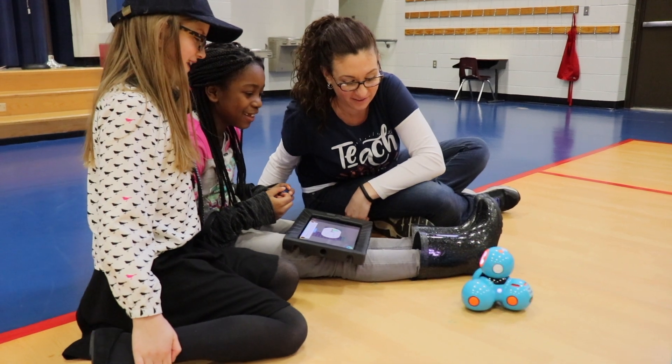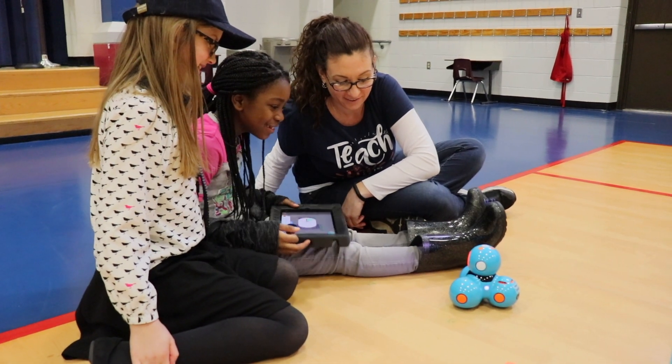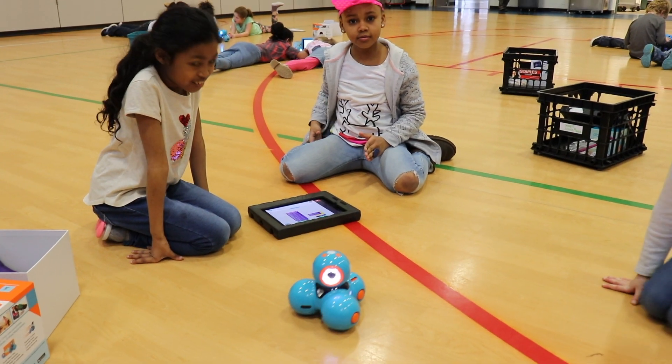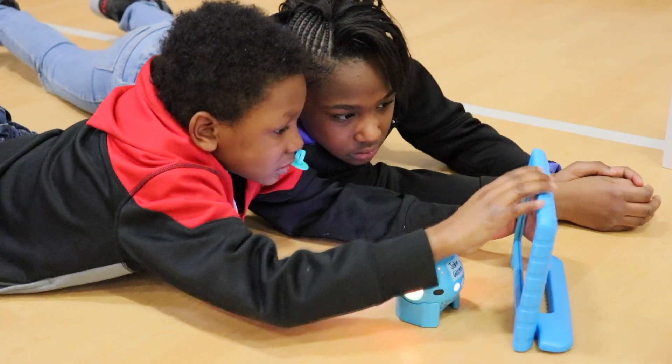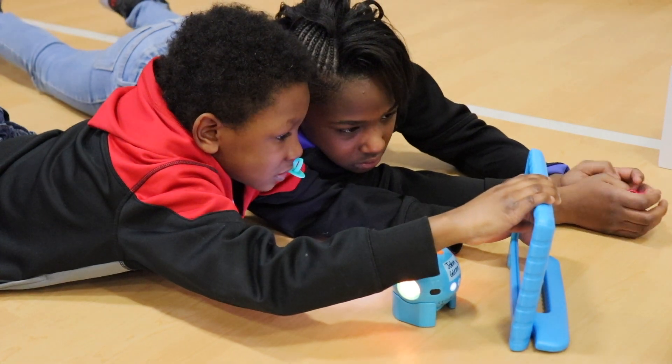I used the grant dollars to purchase Dash and Dot robots for my classroom, and it's been a great skill and strategy to bring into our classroom. Dash and Dot are robots that the kids learn how to code, program, do sequencing and algorithms, and we've used them in a variety of ways in our classroom.